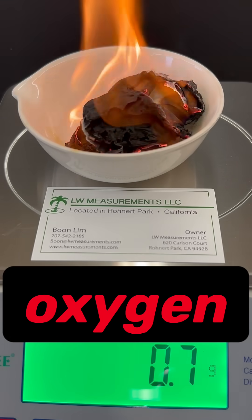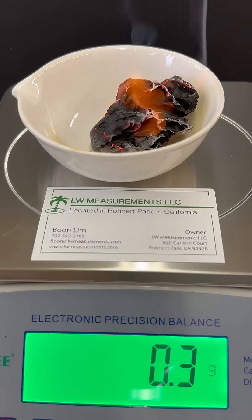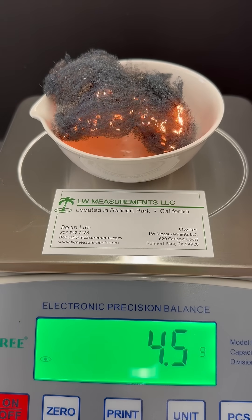Some things, like paper, react with oxygen to produce carbon dioxide, which floats away and decreases the mass. But when metals burn, oxygen gets incorporated into the metal, increasing the mass.